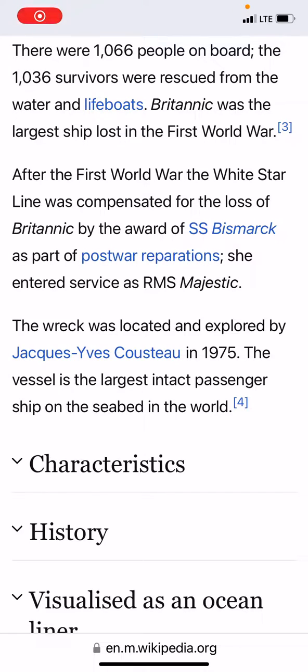Hello everyone. This is our HMHS Britannic Series Part 2. Let's get started. This is Part 2, guys, just a heads up.